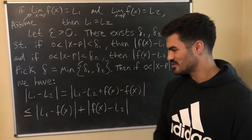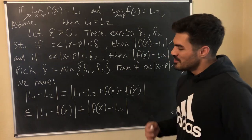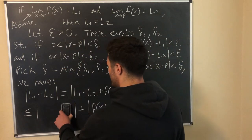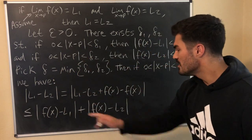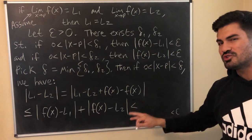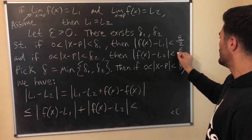This actually confused me briefly — I had |L1 − f(x)| but needed |f(x) − L1|. Then it hit me: with absolute values you can swap them, since the distance between two real numbers is the same either way. So swapping gives |f(x) − L1| + |f(x) − L2|. Since we've chosen delta to ensure both limit conditions hold, this is less than epsilon + epsilon, which equals 2 epsilon. But I want a cleaner result ending in just epsilon, so I'll go back and change the epsilons to epsilon over 2.